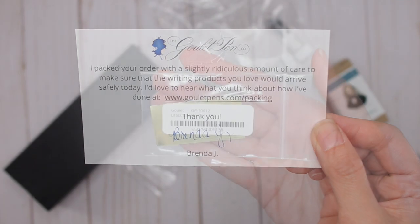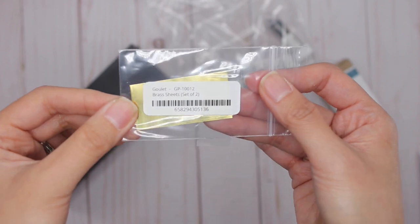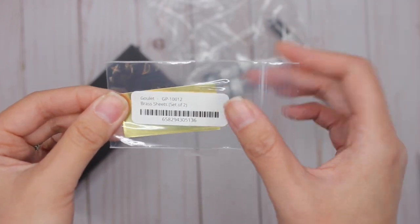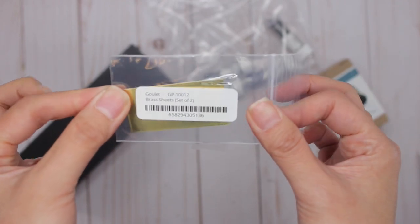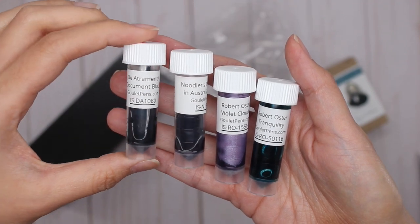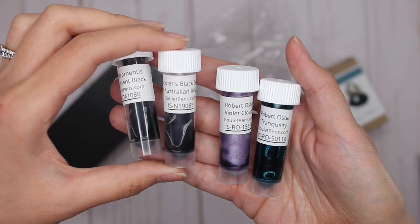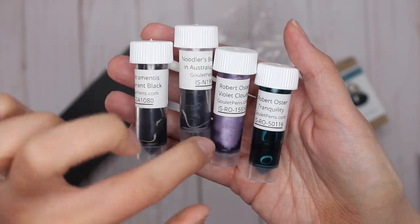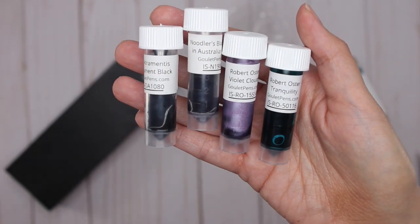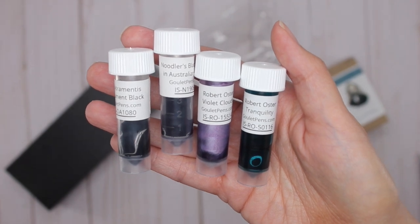Let's get through my order. First things first — I know this seems really boring but I bought a set of brass sheets, and these are for cleaning in between the tines of the nibs, really really useful. The next thing is a set of samples: Diamine Document Black, Noodler's Black Swan in Australian Roses, Robert Oster Violet Clouds which is a shimmer ink, and Robert Oster Tranquility.